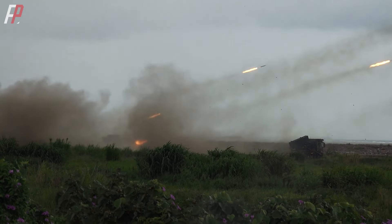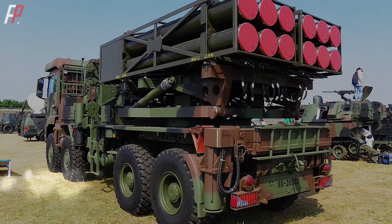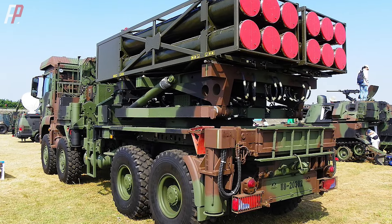It fired all 27 Mark 30 rockets in 52 seconds, dispensing 7,209 dual-purpose warheads in the sea target area, covering an area equivalent to about six soccer fields. It is one of the most powerful multi-barrel rocket systems in the world.